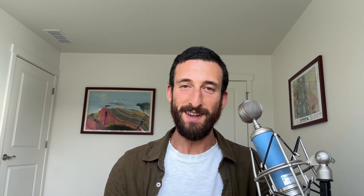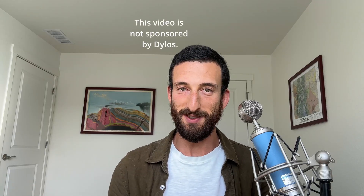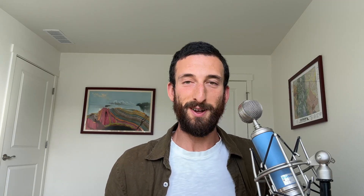So yeah, I think that gives a pretty good indication of why I do not prefer AirGradient and the other brands that display mass. I tried this with AirThings as well and got similar results. Do I even have to explain more about why I prefer the particle count of the Dylos DC1100 Pro? I think that test speaks for itself. Maybe, but I'll explain anyway.